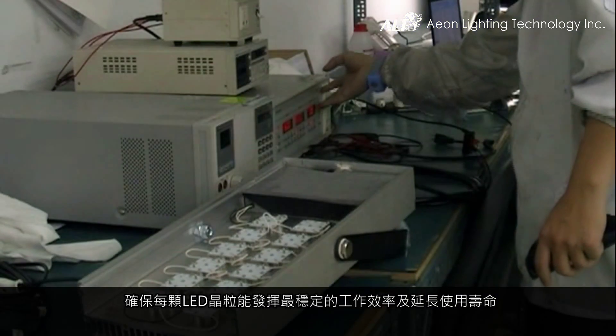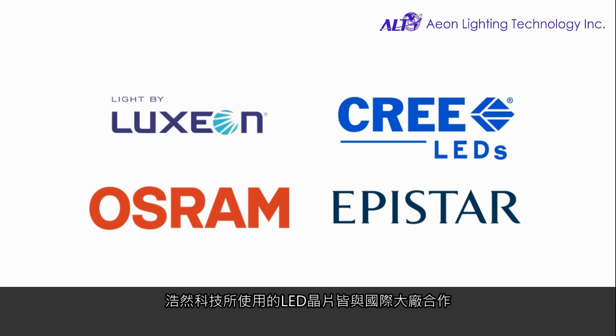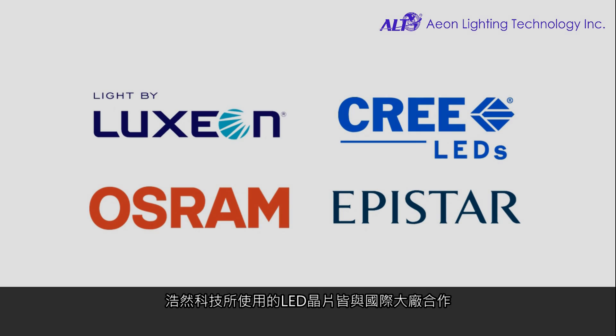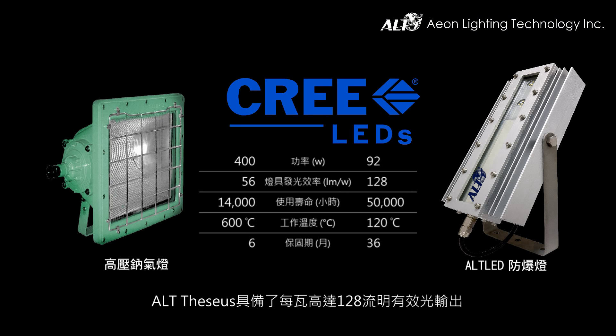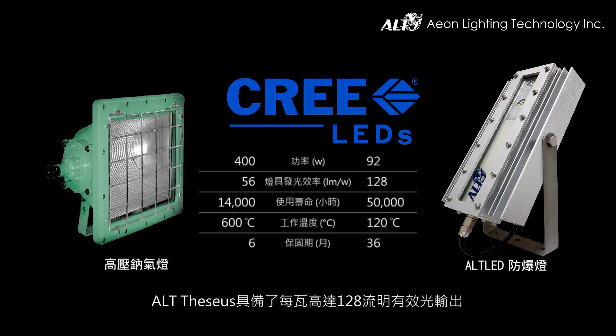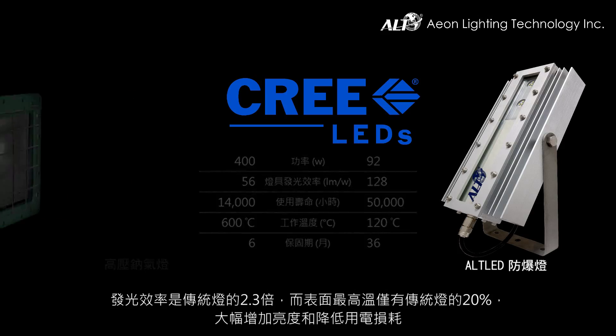ALT collaborates with market-leading LED chip suppliers. Comparing with traditional high-pressure sodium lamps, the FESIA explosion proof lamp produces a staggering efficiency of 128 lumens per watt. Lighting efficiency is 2.3 times better than traditional lights, and with only one-fifth of the surface temperature emitted, it significantly increases brightness while minimizing heat damage.